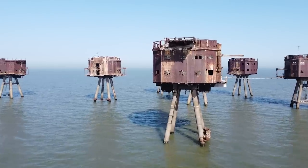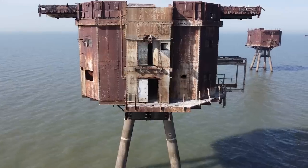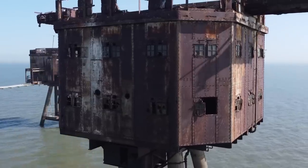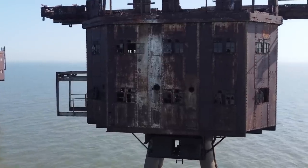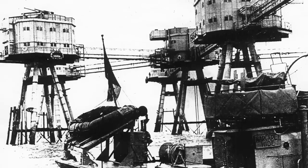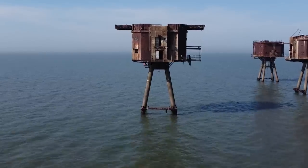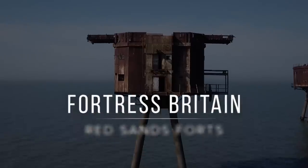In the wide expanse of the Thames Estuary are some of the most remarkable relics of the Second World War. These strange steel structures were built to protect London from aerial and surface attacks by Nazi Germany. Abandoned, exposed to the elements, they later became a broadcasting hub of pirate radio. Welcome to the Red Sands Sea Forts.